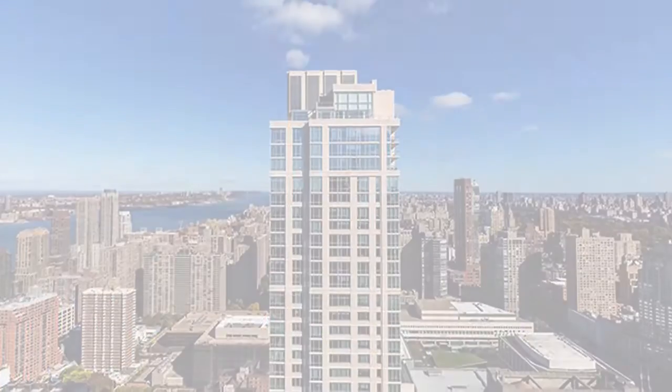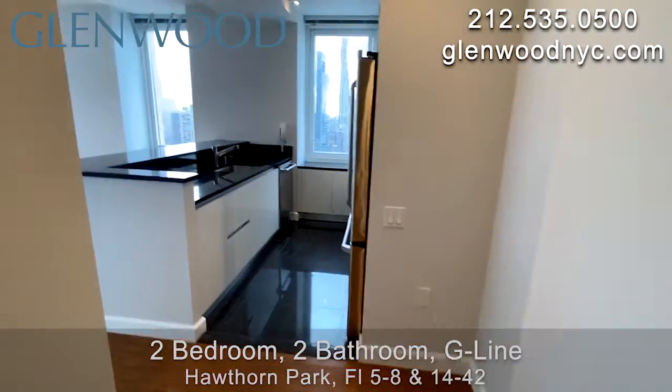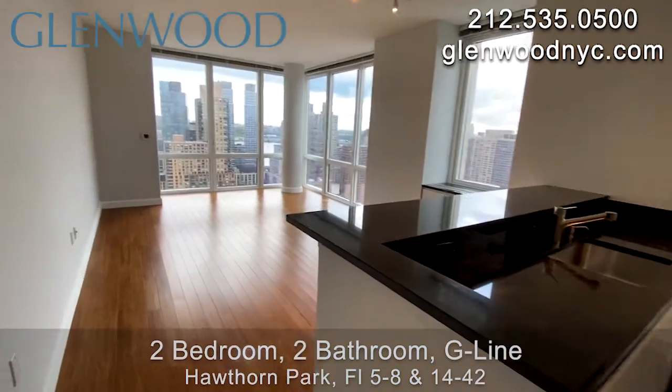Welcome to Hawthorne Park, a Glenwood property. This is a two-bedroom, two-bathroom home on the G-Line on Manhattan's west side.